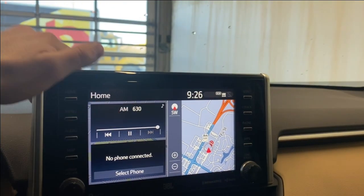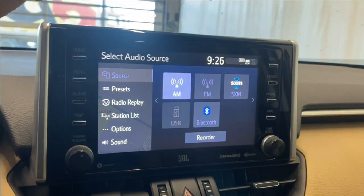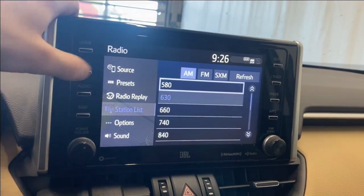Coming over to the infotainment system, starting with the audio portion of the tab here. You do have AM, FM, XM, USB, and Bluetooth, as well as some other radio settings in here.